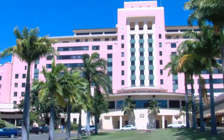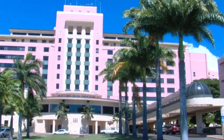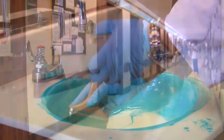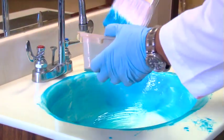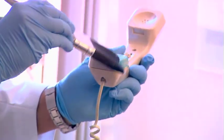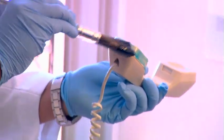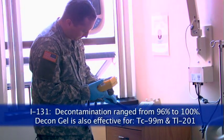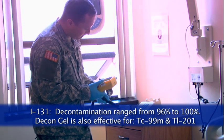I would now like to present some field testing showing the effectiveness of DeconGel. The first example is the decontamination of iodine-131 in a thyroid cancer treatment room at Tripler Medical Center in Honolulu, Hawaii. DeconGel was applied with a common paintbrush to contaminated areas on the sink, counter, bedside floor, and bathroom floor. The gel was allowed to dry overnight and peeled the next day. The decontaminated areas were evaluated by swiping the surface and testing the swipe in a gamma counter.